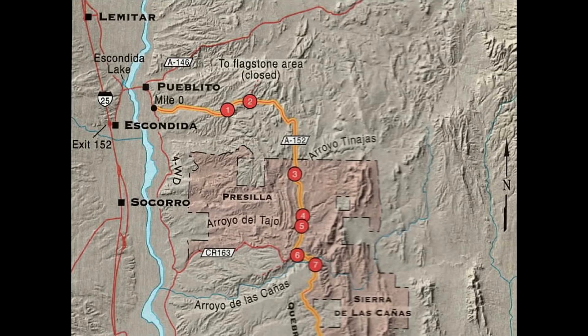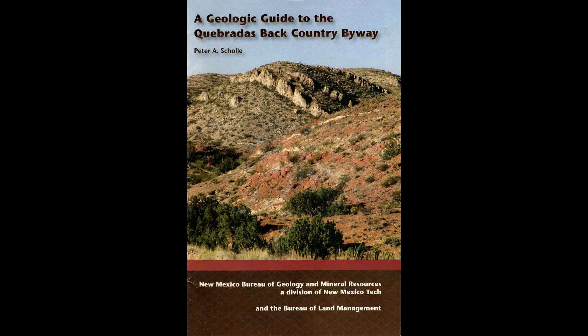Hello. Today we'll be taking a geologic tour of the Quebradas Backcountry Byway. We'll be making several stops, hiking in short distances in some locations, and pointing out a few of the geologic features. Looks like it's a nice day today, a little bit chilly. The Quebradas Backcountry Byway traverses the desert landscape east of Socorro, New Mexico. The geologic information in this video comes from this pamphlet. If you want more information about geology, see the link below.